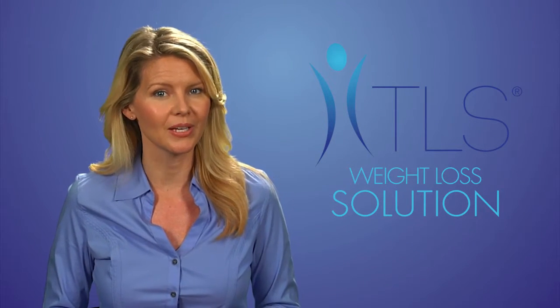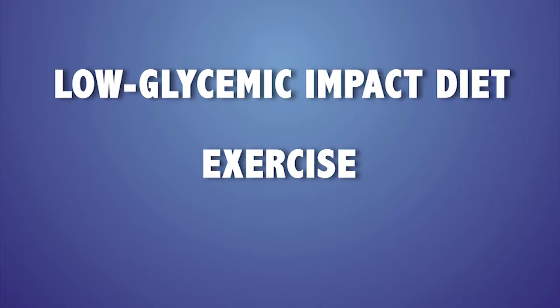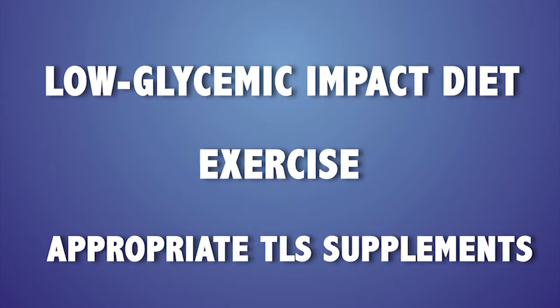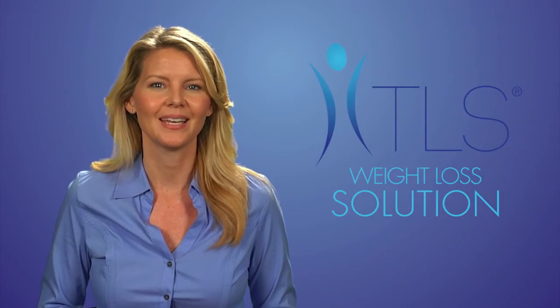Having an imbalance to any of your hormones stresses your body, so there may be times that you're eating healthy and exercising yet not seeing any changes to your body composition or health. TLS Weight Loss Solutions works to help you rebalance and improve your metabolism by a three-pronged approach: first is eating a low glycemic impact diet, second is to make sure you exercise, and third is to use the appropriate TLS supplements.